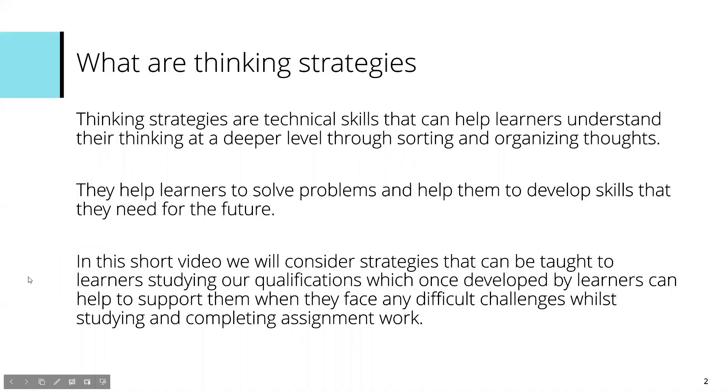So first question to ask is: what are thinking strategies? Thinking strategies are those real technical skills that can help learners understand their thinking at a much deeper level, and that also allows us to help support them to organise and sort through their thoughts in order to approach a task and manage to overcome those problems.